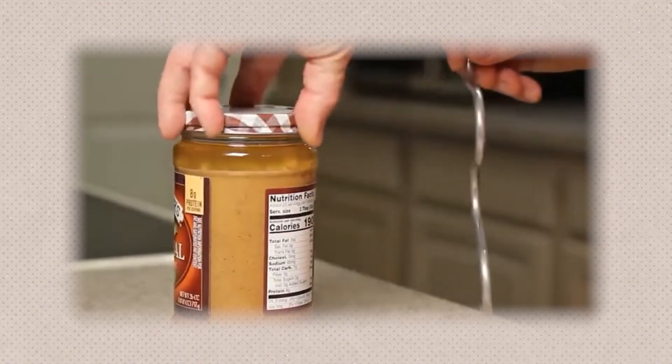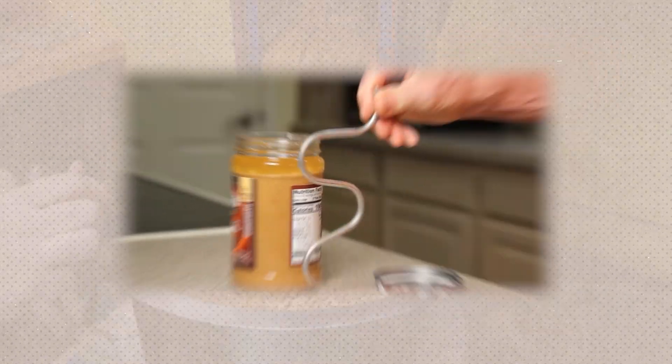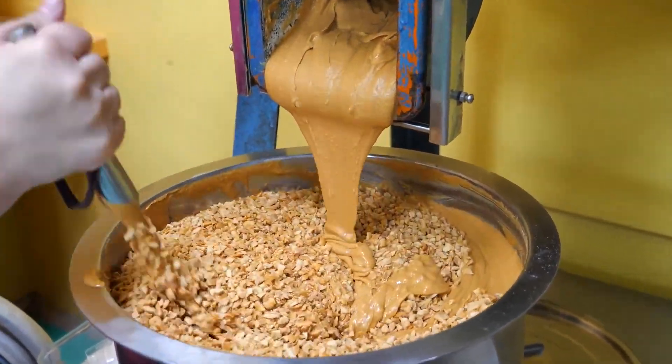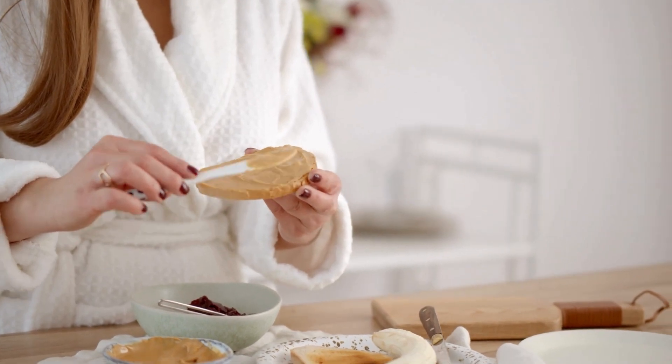Homogenization also helps to prevent oil separation, a common issue in natural peanut butters, by stabilizing the emulsion of fats and solids. This step is critical for achieving a consistent product that spreads easily and maintains its quality over time.